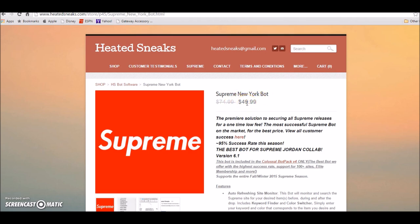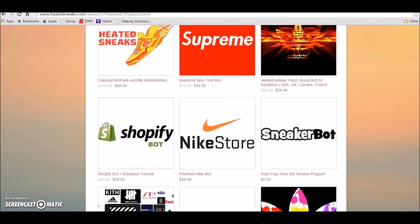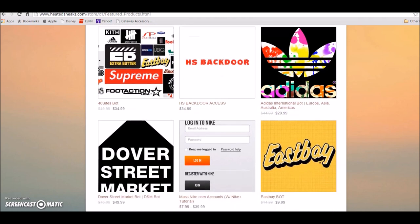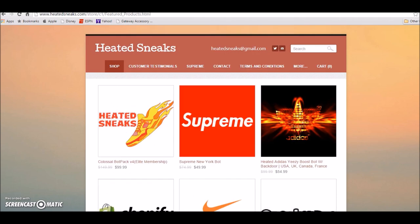You don't have to thank me now, you can thank me later. Millions of people been hitting me up asking about add-to-cart for Supremes, so I know a lot of people will be happy picking up this bot at $49.99. Heated Sneaks also has the Colossal Pack Supreme bot at $49.99, the Heated Adidas Yeezy bot at $54.99, the Jimmy Jazz bot at $10, Hand bot at $14.99, and Sneakers and Stuff at $19.99 — pretty much any bot you need is available.